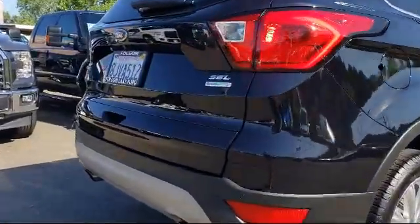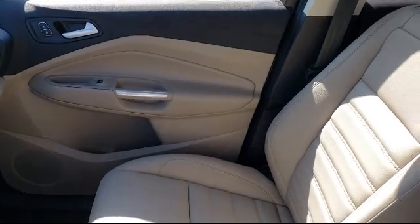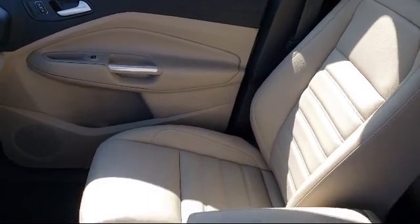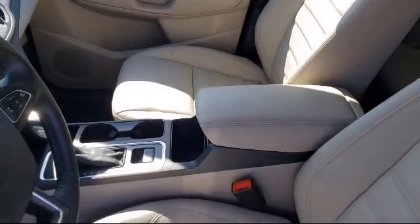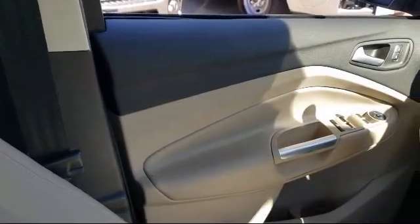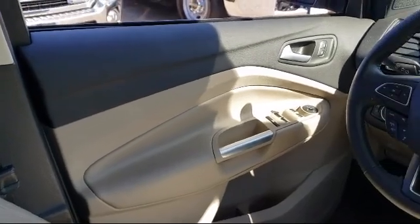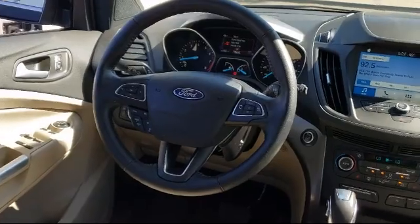Every certified pre-owned Ford vehicle is given a rigorous 172-point inspection by Ford factory trained technicians. And every certified pre-owned Ford vehicle is backed by Ford with a 7-year, 100,000-mile powertrain warranty coverage from the original purchase date. Plus, 12 months, 12,000-mile limited warranty coverage with roadside assistance.